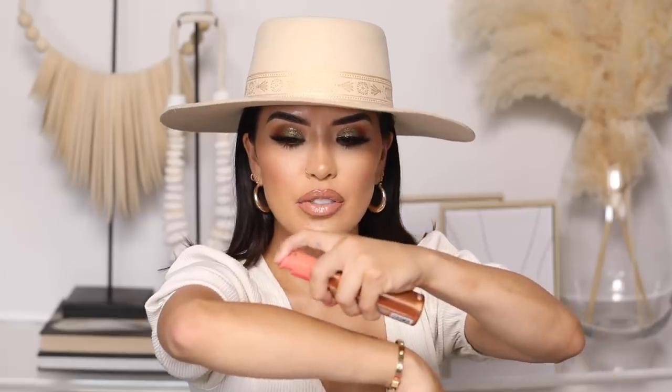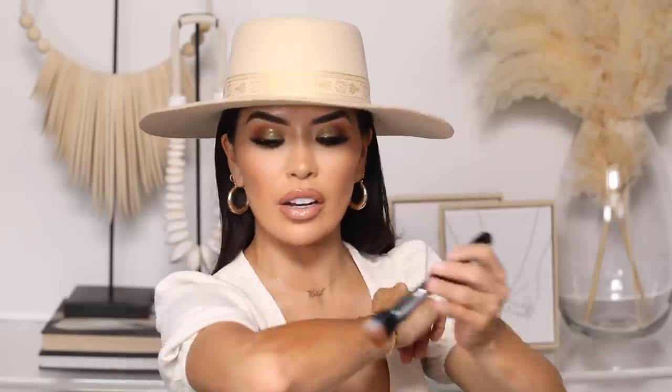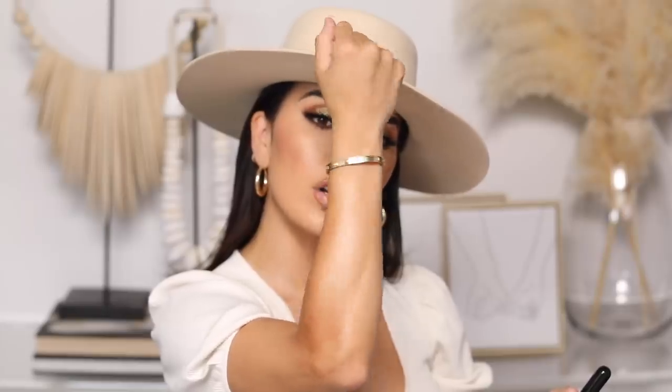I believe it's limited edition, so if you guys see these I would pick up two and save them. This is Sun Kiss and the second one is Golden Arrow. Both of these are going to be great for all skin tones. If you're in the more medium to dark skin tone, this is perfect for you. And if you're a little more lighter complexion, this is going to give you just a little bit of color. The smell — I think it's like guayaba or papaya — it smells so good.